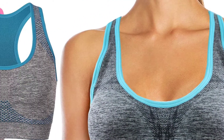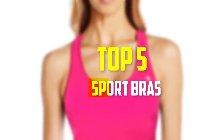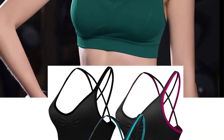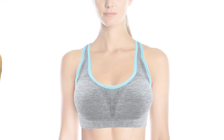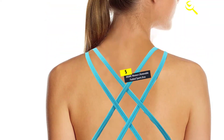Hello everyone, welcome back to our new video. In this video I will give you more information about the top 5 best sports bras that are available on the market. I made this list based on my personal research and I tried to list them based on their price, quality, durability, and more. To find out more information about these products, you can check out the description down below.